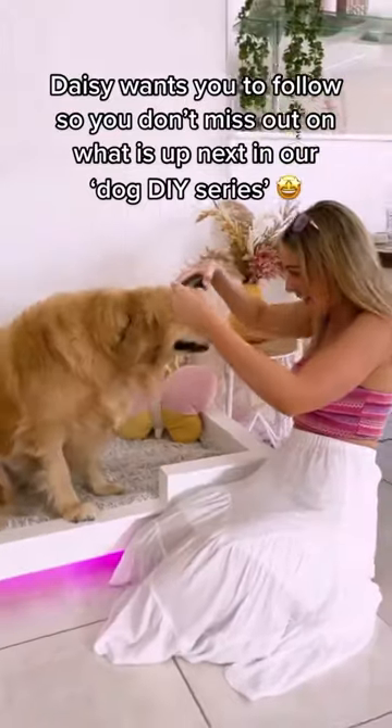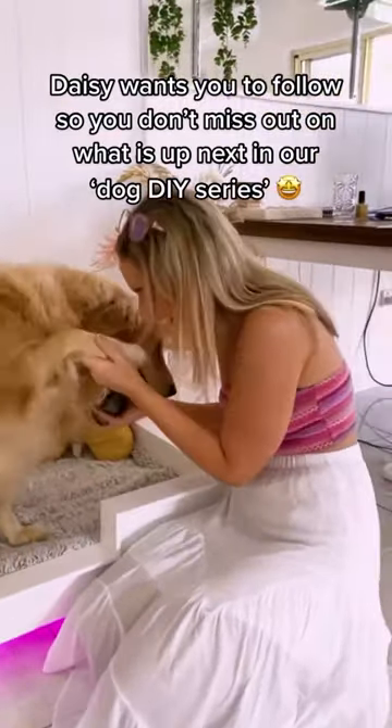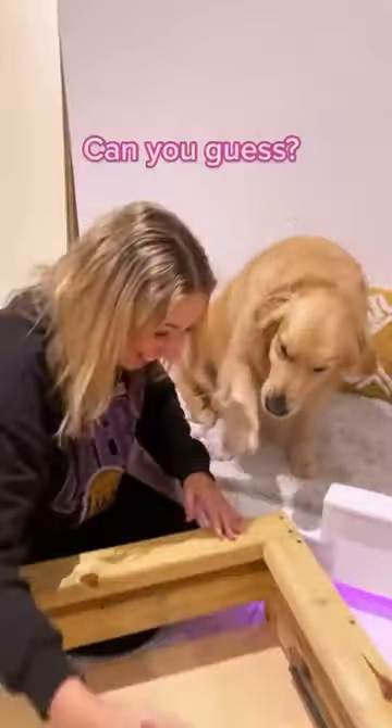Daisy wants you to follow so you don't miss out on what is up next in our Dog DIY series. Can you guess?